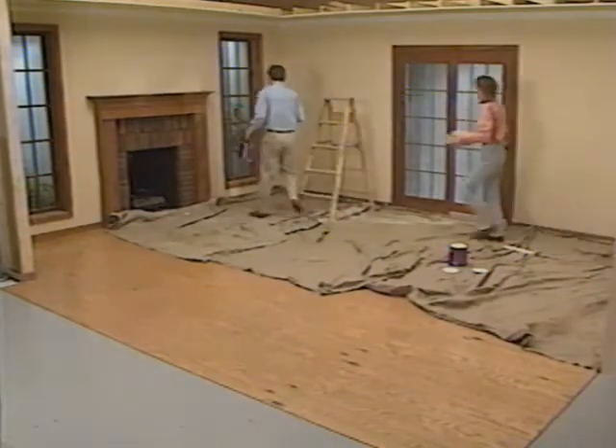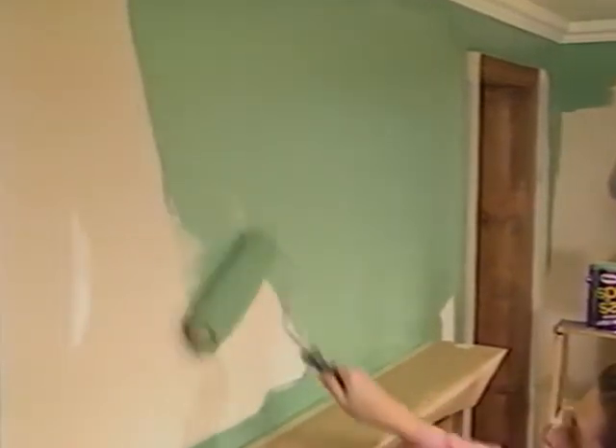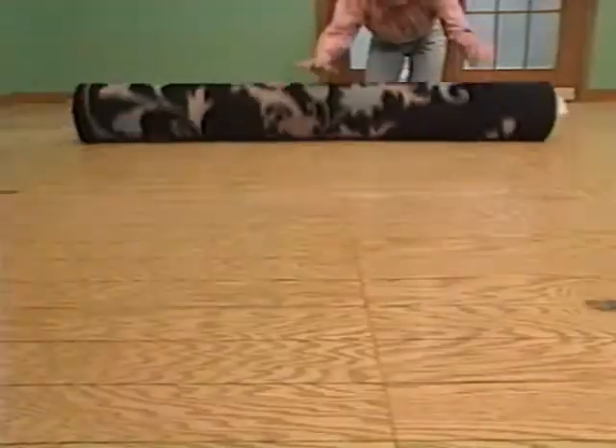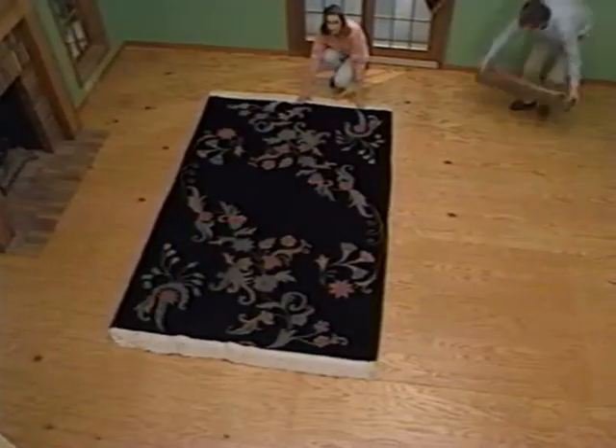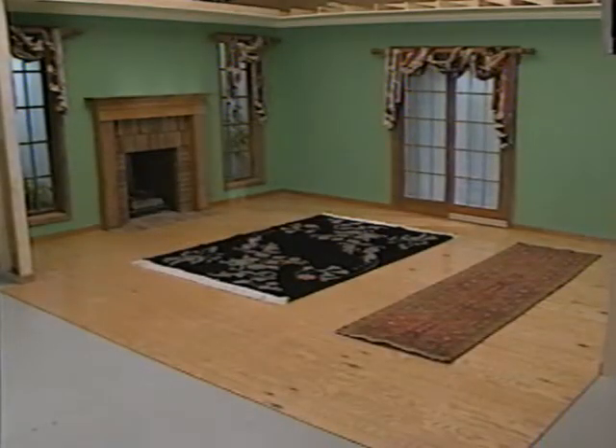We'll start with our eclectic design. First, we're going to paint the ceiling and the architectural millwork, then the walls the brilliant green color we chose. Next, we install the swag window treatments and roll out the oriental rugs. These are all the background elements of our eclectic design — the tone for the room is set and we can see how the colors feel.